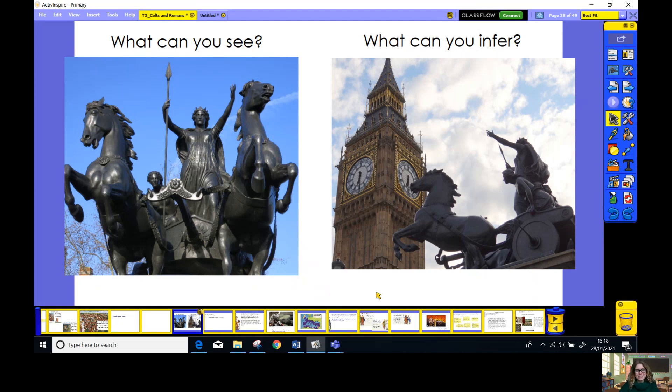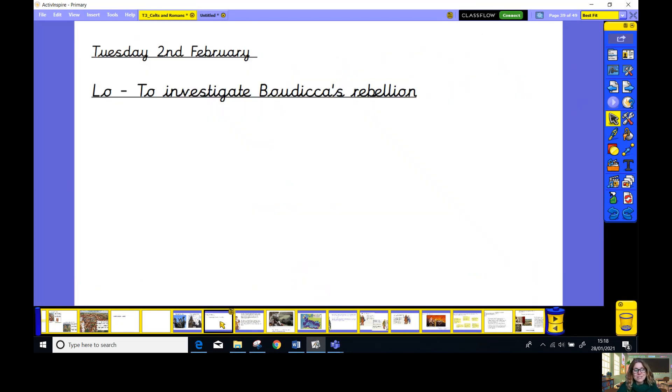I'm intrigued now and I want to find out much more about this Celtic warrior. I wonder if you can remember what she's called. That's right — it's Boudica. And today we're going to be finding out about Boudica and her rebellion against the Romans. So I'd like you to pause this video now and write today's date and the learning objective.